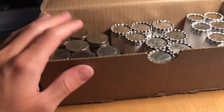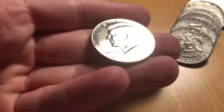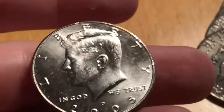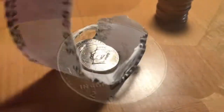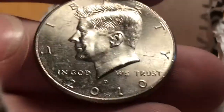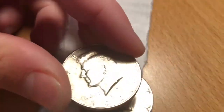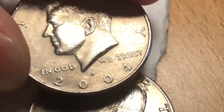Haven't found anything until now. Finally, we got an NIFC 2005D. Not bad. A few rolls later, we got another NIFC - this one is a 2010D. Last roll, and we got another NIFC - this one's a 2004P.